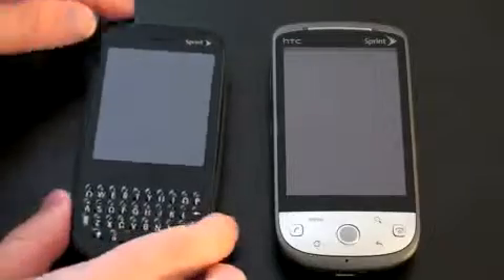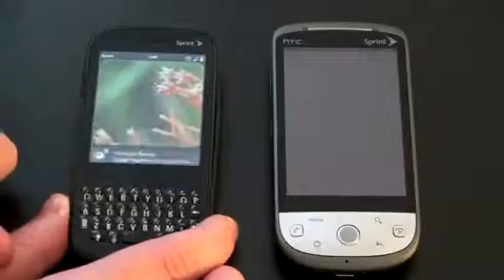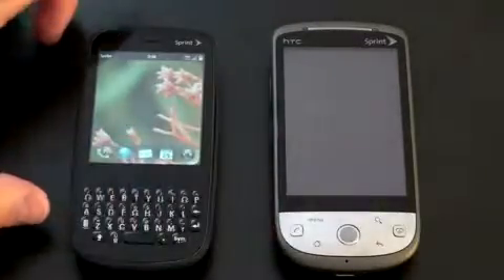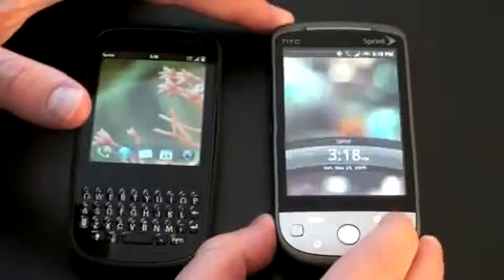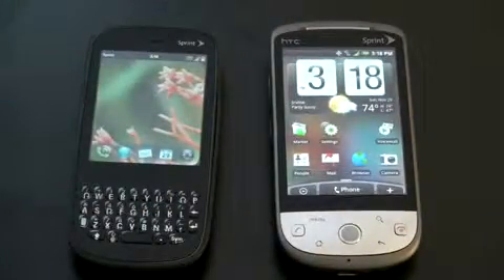Let's unlock both devices so you can see the unlock screens. On the Pixie, you just slide it up — you can see the notifications there for an email and slide that off to the side. Let's unlock the Hero; you slide the screen down to unlock. Right here you can definitely see the size difference in the screens — there clearly is a difference. The Pixie has a full physical QWERTY keyboard, and the Hero relies on an on-screen keyboard.